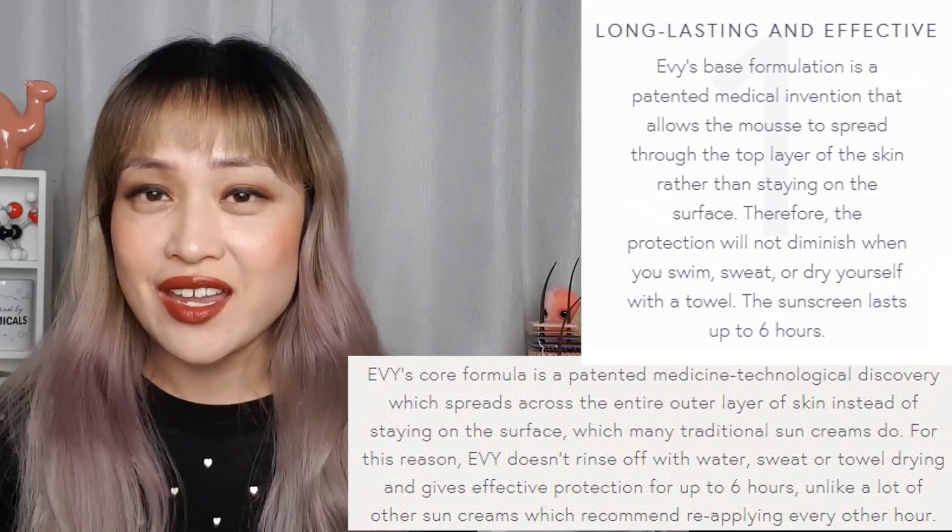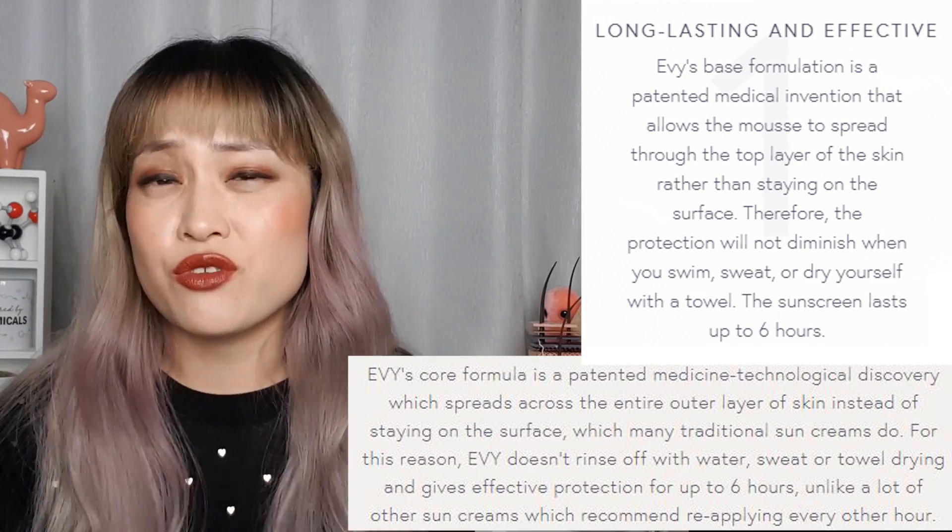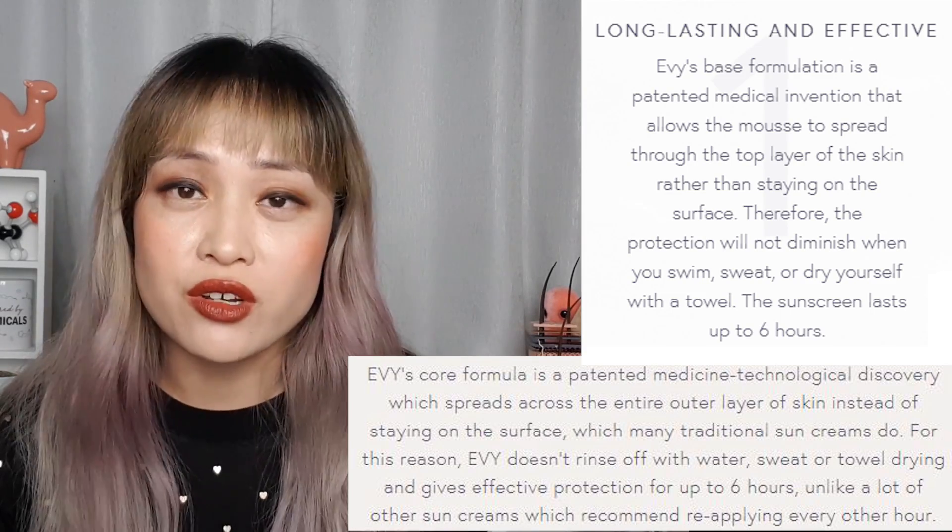Evvy are a Swedish sunscreen brand and they have a range of mousse sunscreen products. They're really popular in Sweden and in Europe, and their most impressive claim is that their sunscreen lasts through a lot — six to eight hours on your skin, dipping into water, sweat, towel rubbing and so on.